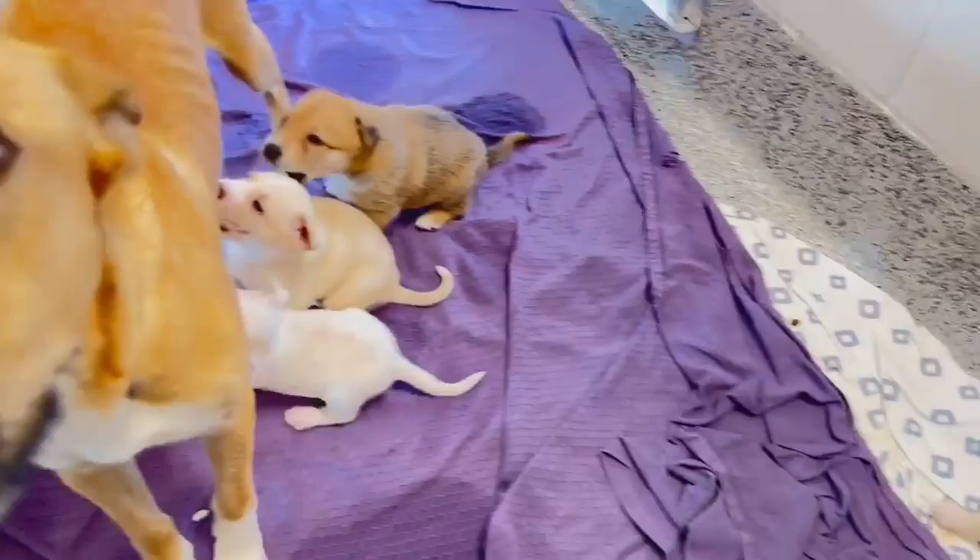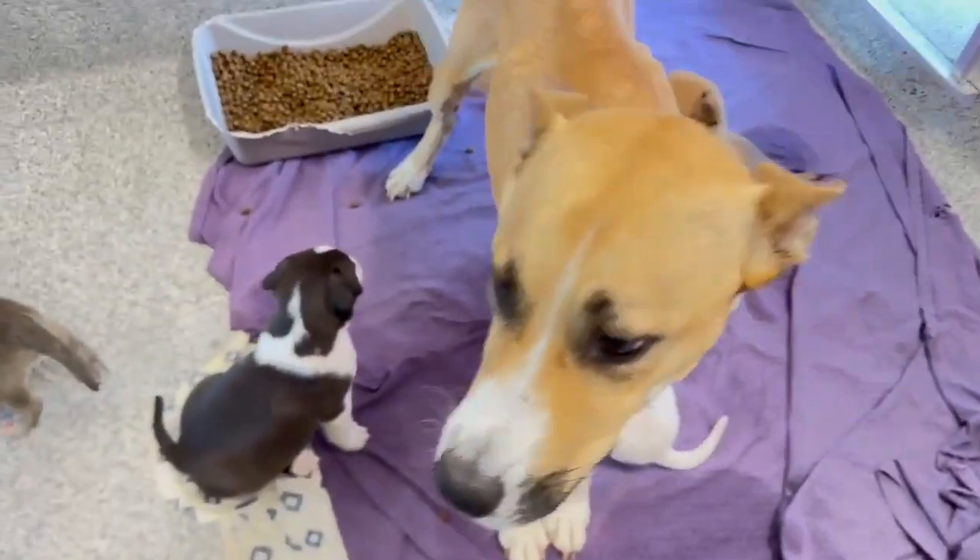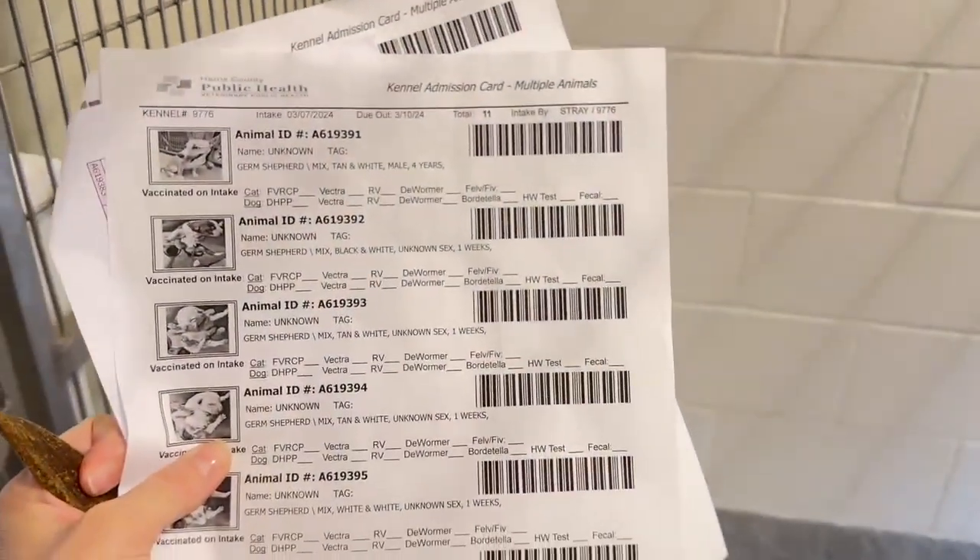That one right there looks like a Burmese Mountain Dog. Then she has some cream ones and some white ones — nice mix. Mama's animal ID is 619391, and there's all the babies.